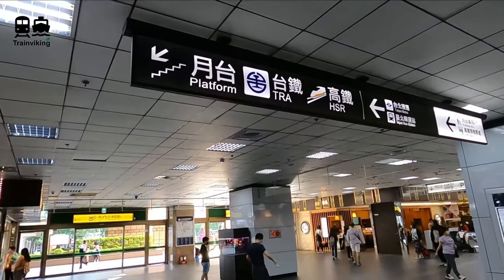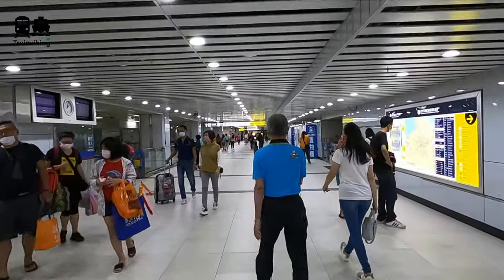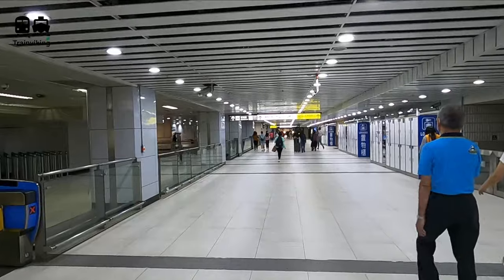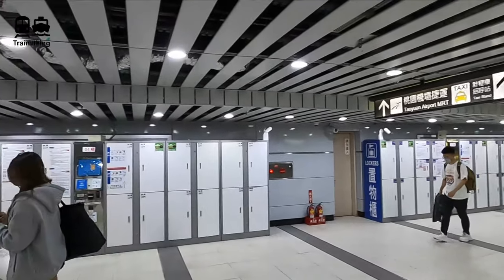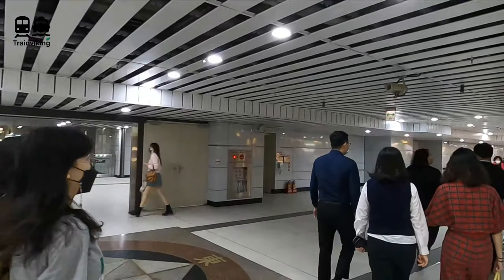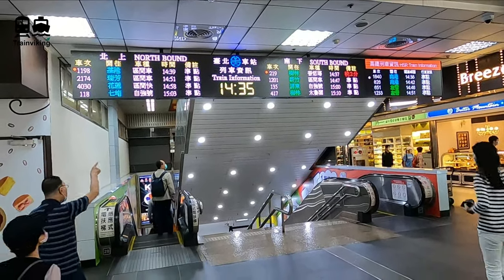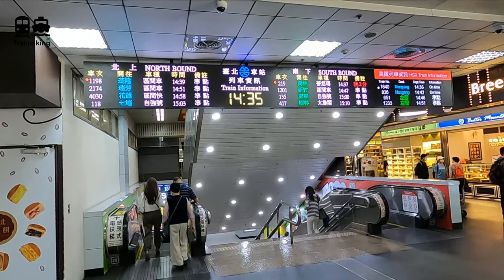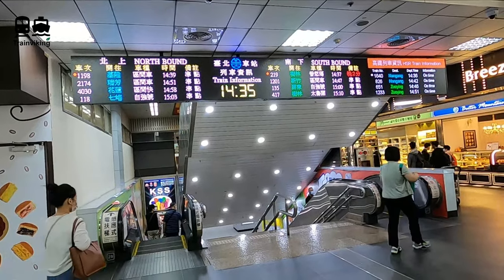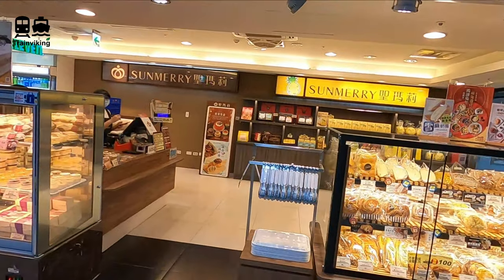One floor below street level there are lots of facilities as well. Over here you find most of the lockers — I didn't notice many lockers at the ground floor or higher floors. So if you want to drop your stuff before going into the city, no need to worry. From the ground level to the first lower floor, you will find screens giving departure information about both the high-speed trains and conventional trains. This is displayed in Mandarin — traditional Chinese — and in English. Directions and general information are given very well in English throughout Taiwanese railway stations.